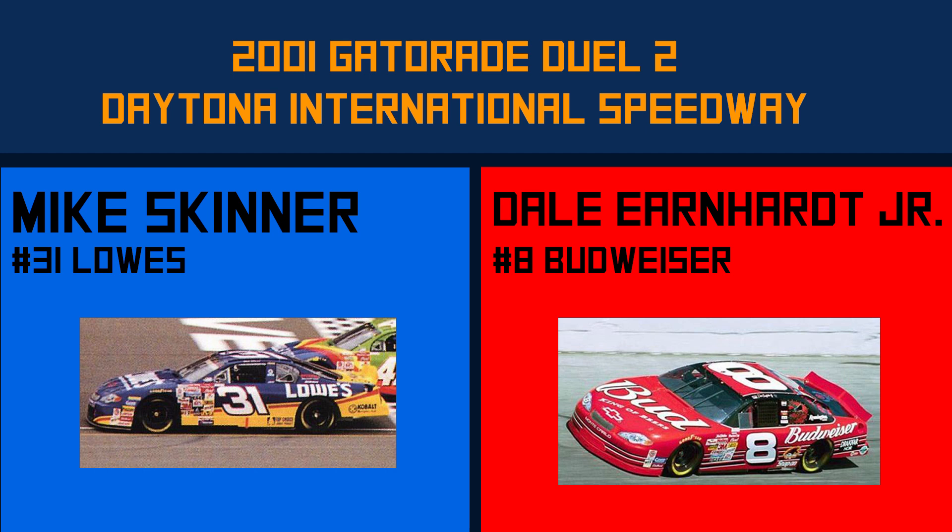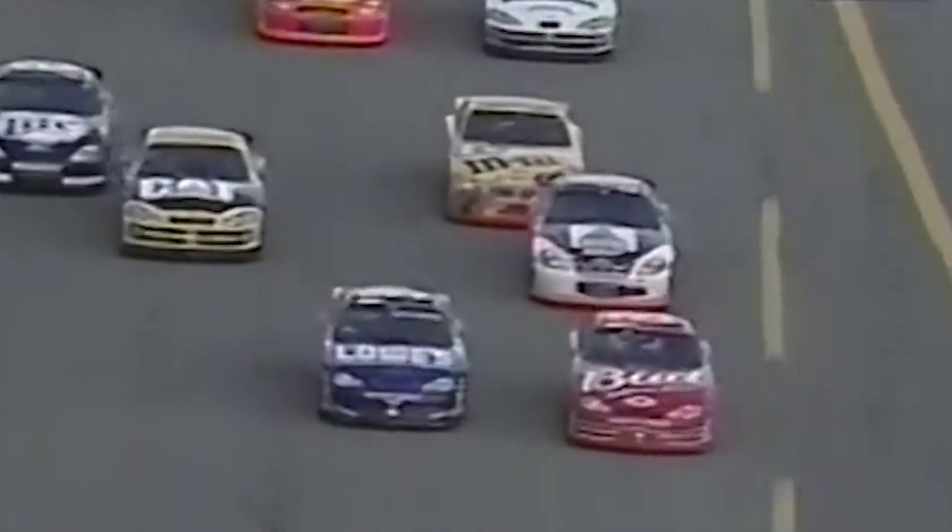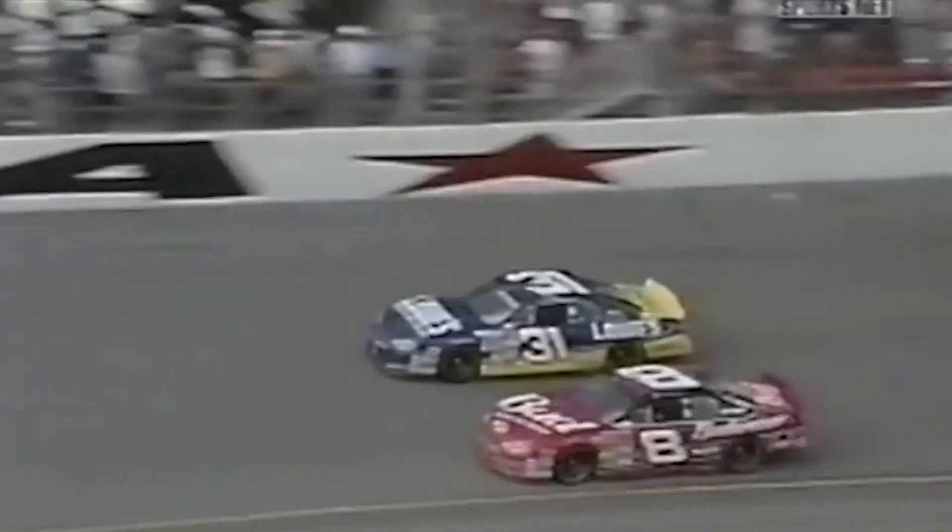The next one on our list is the 2001 Gatorade Duel No. 2 between Dale Earnhardt Jr. and Mike Skinner. Skinner blocking Junior — we're gonna run out of racetrack. Gotta give him some room, Mike. Earnhardt Jr. muscled his way to the front. They're lining up for a run behind him. Here comes Jeff Burton. Two by two — Earnhardt on the bottom, Skinner up top to squeeze him down. Photo finish — I will not try to call that. There's another one, and another one right behind them — just as close.